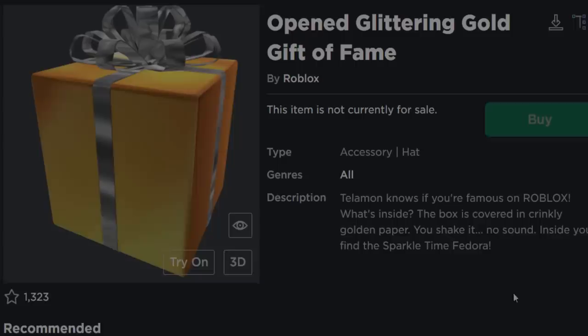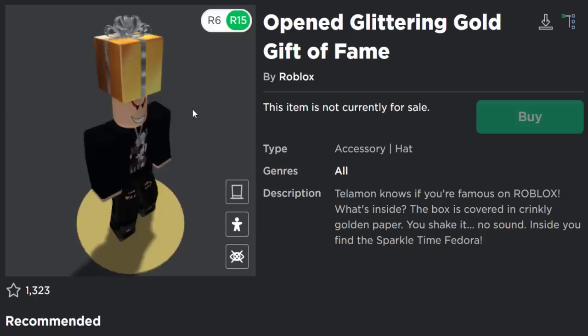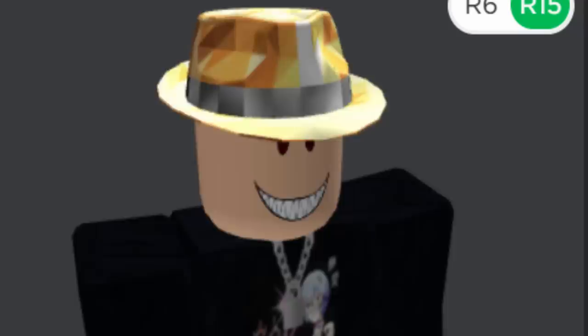Next up is a present gift box. Roblox did Halloween ones, Christmas ones, Valentine's Day ones, Saint Patrick's Day ones, and other random stuff. This one is the Glittering Gold Gift of Fame — one of the original ones — and it opened into the Sparkle Time Fedora. Whoever got this accessory back around 2007 got a really rare item.